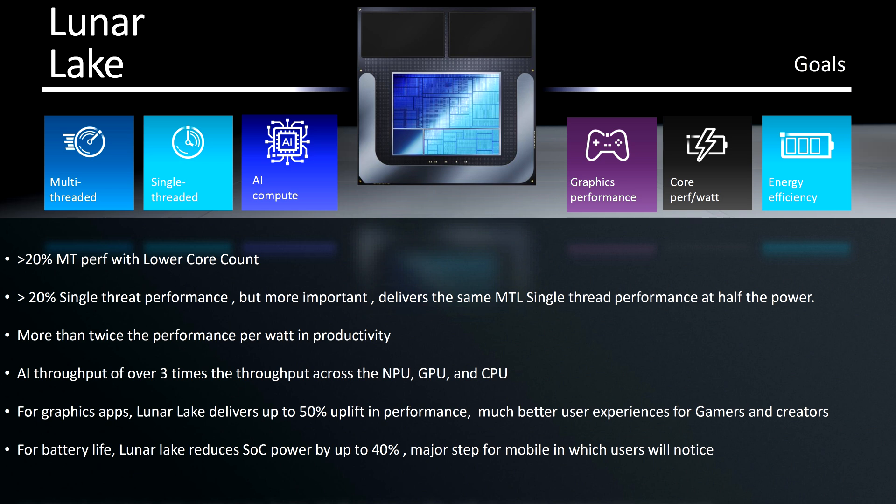The low overhead leads to better utilization of multiple threads through Intel Thread Director technology, leading to efficient core cluster usage and acceleration in multi-threaded apps. Lunar Lake is touted to deliver over 20% multi-threaded performance versus Meteor Lake with a lower core count, while also offering over 20% single-thread performance at FMAX at half the power. Other improvements include more than twice the performance per watt and productivity AI throughput of over 3x across the NPU, GPU, and CPU.